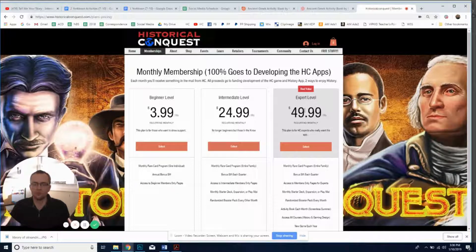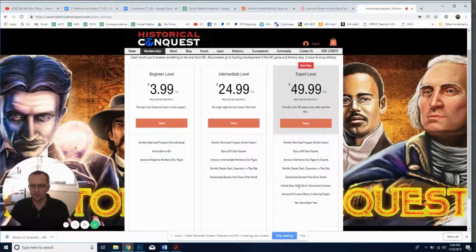The expert level is $49.99 a month and gives you a lot of extras, including the activity book every month — which I'm going to be talking about today — and access to all our courses including our history course and game design course. There's also a bonus gift each quarter, so every four months we send a t-shirt or something different, so you're not getting duplicates.